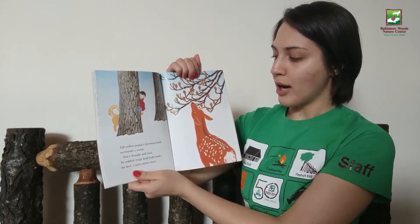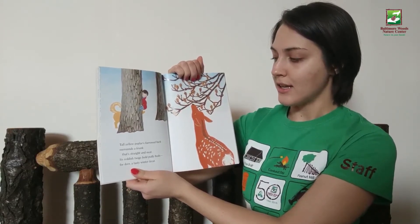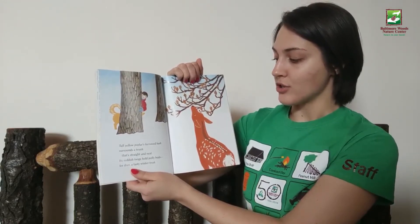Tall yellow poplar's furrowed bark surrounds a trunk that's straight and neat. Its reddish twigs hold puffy buds — for deer, a tasty winter treat.